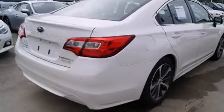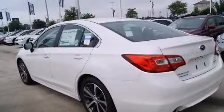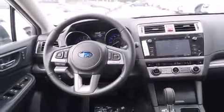Subaru prioritized comfort and style by including leather upholstery, a power seat, a trip computer, heated front and rear seats, power moonroof, blind spot sensor, and power windows. Premium sound drives 12 speakers, providing you and your passengers a sensational audio experience.